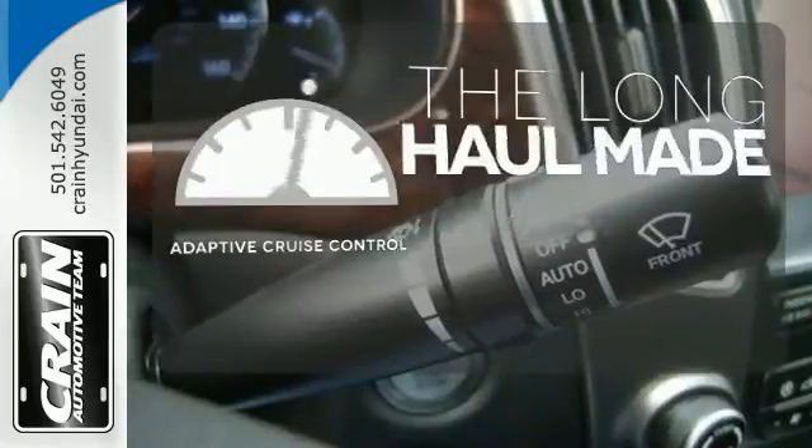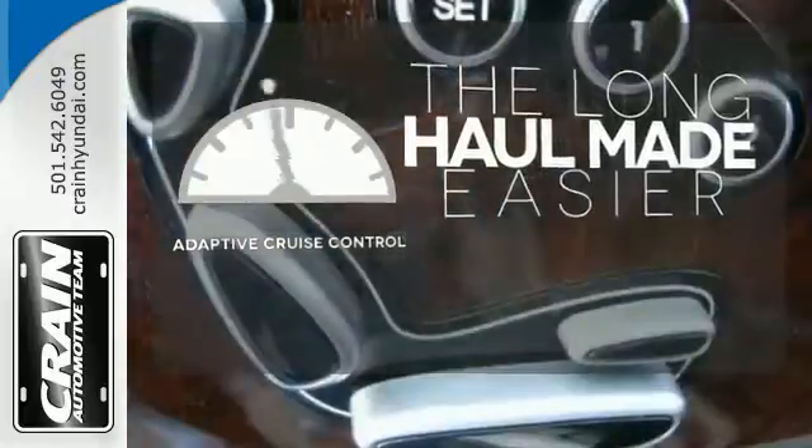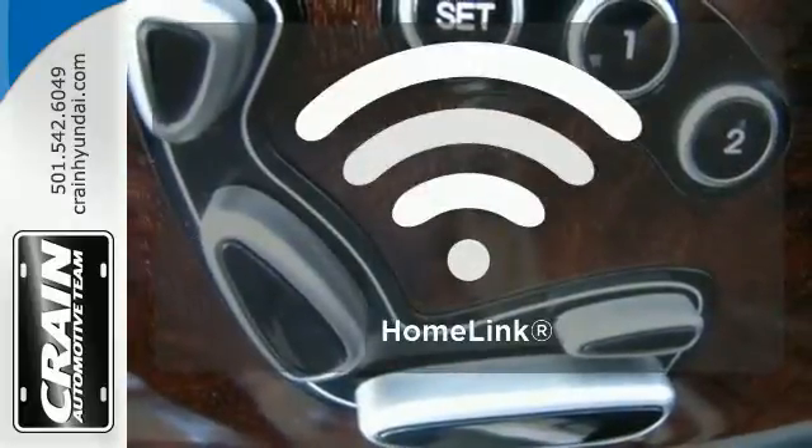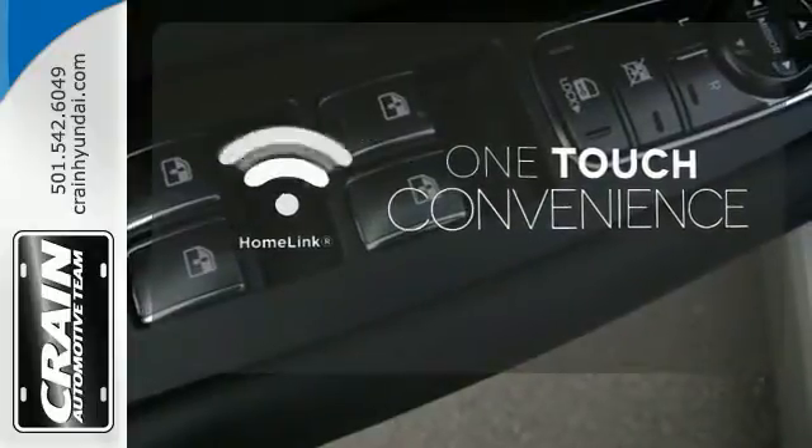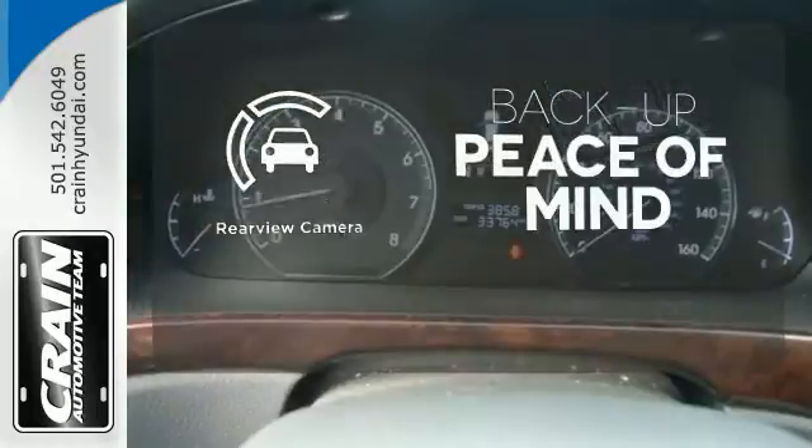Adaptive cruise control reads traffic in front of you to keep proper distance. With Homelink, one touch makes your arrival as welcoming as if you'd never left. Hindsight is 20-20 with a backup camera.